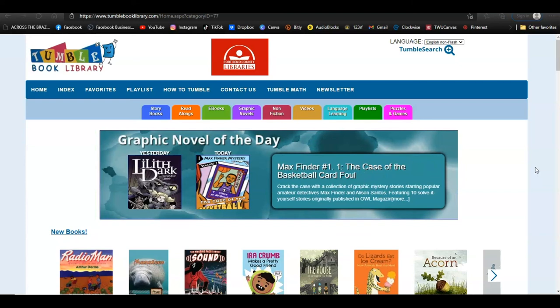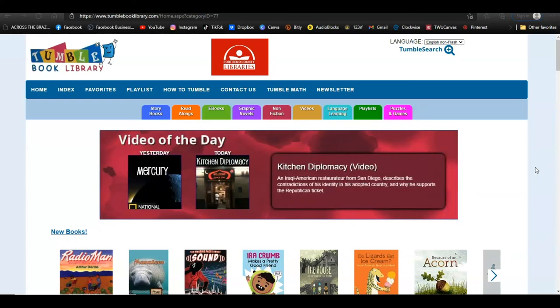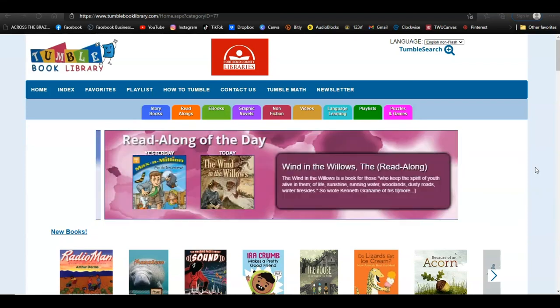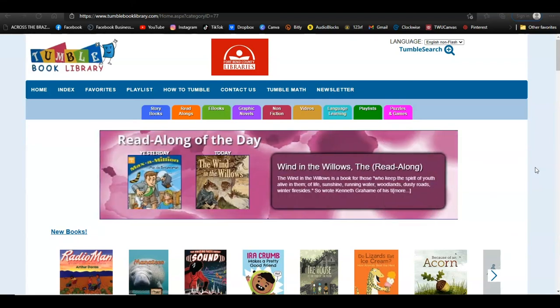Aside from read-alouds, ebooks, graphic novels, and non-fiction titles, Tumble Books also offers videos from National Geographic, and puzzles and games. So if you're looking for something to keep your kiddos entertained, Tumble Books is a great option. That's all I have for today — happy tumbling, everyone!